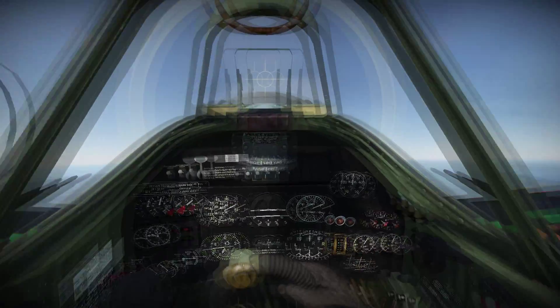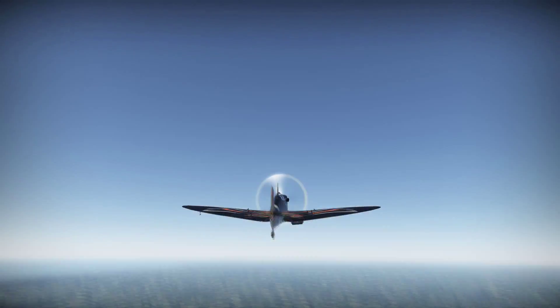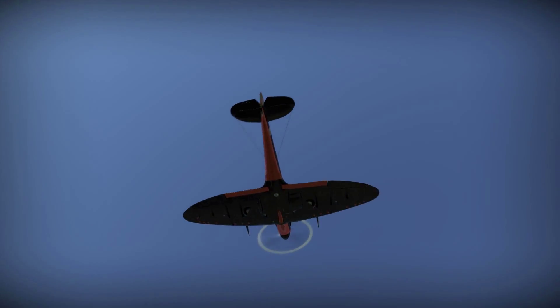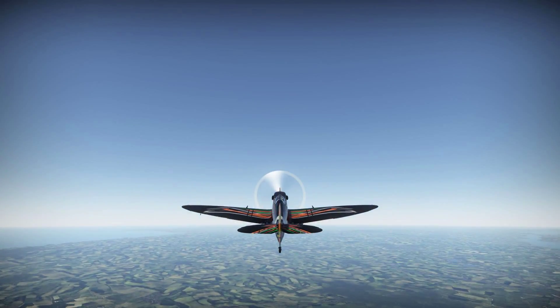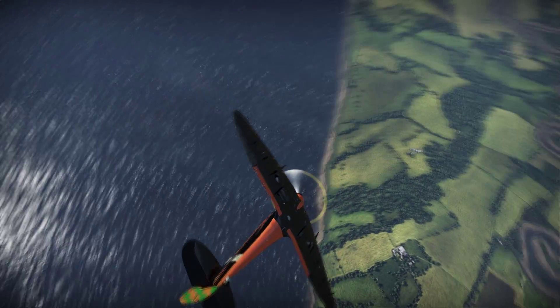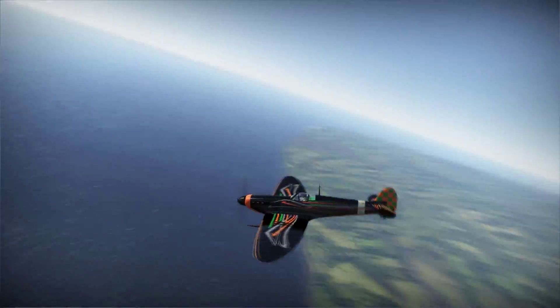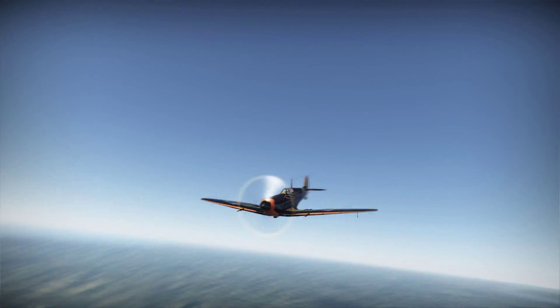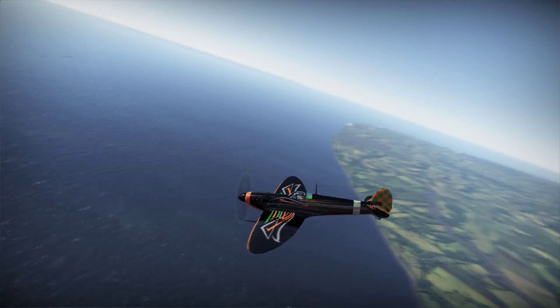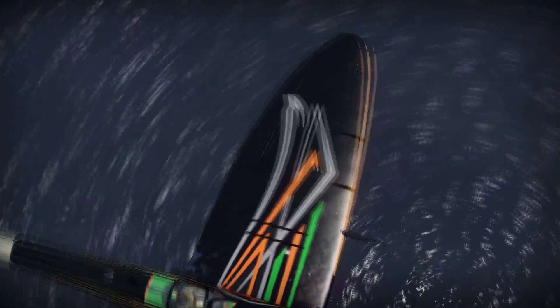This is a custom skin created by myself. It's a basic black coat with old school pinstriping throughout the plane — on the wings as well as the body. The underneath of the plane is basically blacked out. It does have a couple hints of orange at the bottom, including some orange circles as well as a checker pattern on the tail of orange and green. This is a completely fictional skin, but something fun.